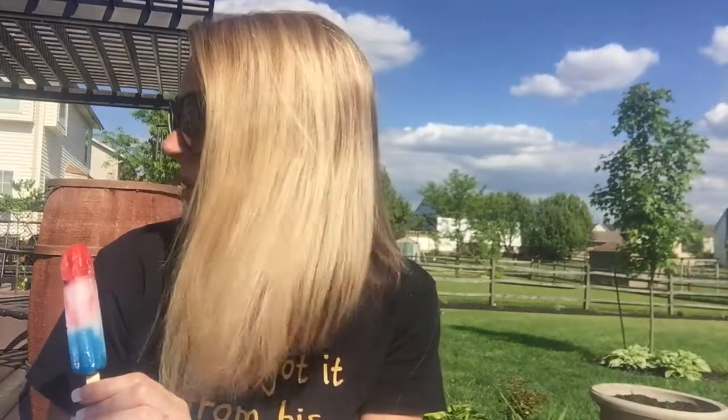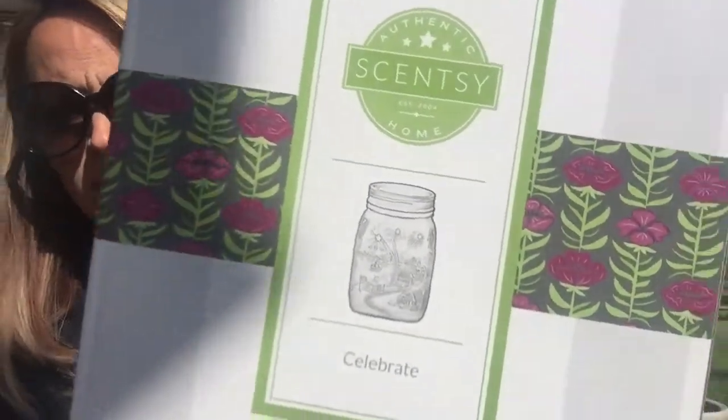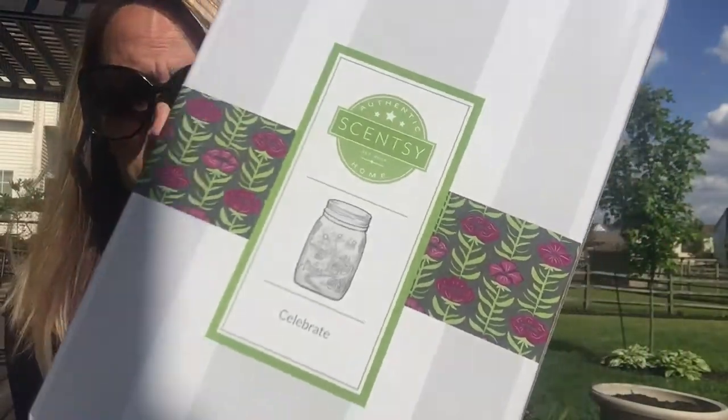This warmer kind of goes along with summer — red, white, and blue, fireworks. If you're a big follower of mine, you know we had a mason jar warmer that sold like crazy in the past, and we also had a mason jar snowman warmer this winter that sold like crazy too. So introducing the warmer of the month — it is called Celebrate. It's a cute little mason jar warmer with a firework scene and it is adorable.